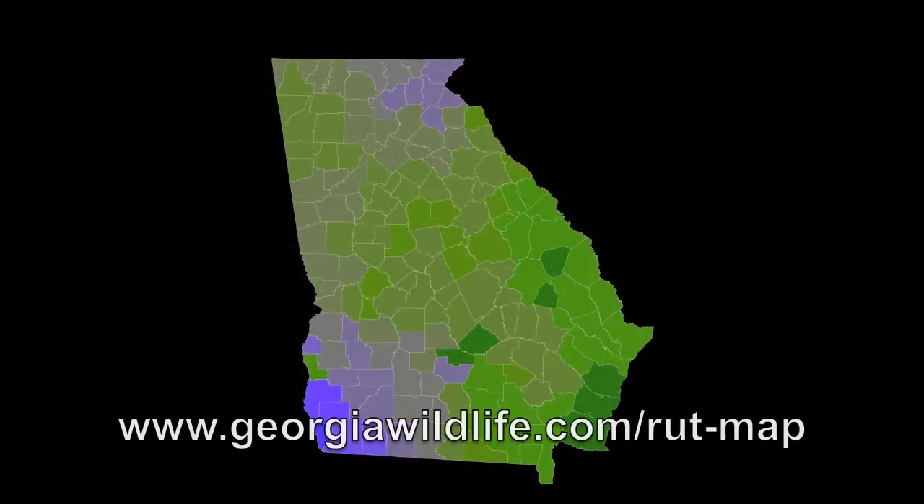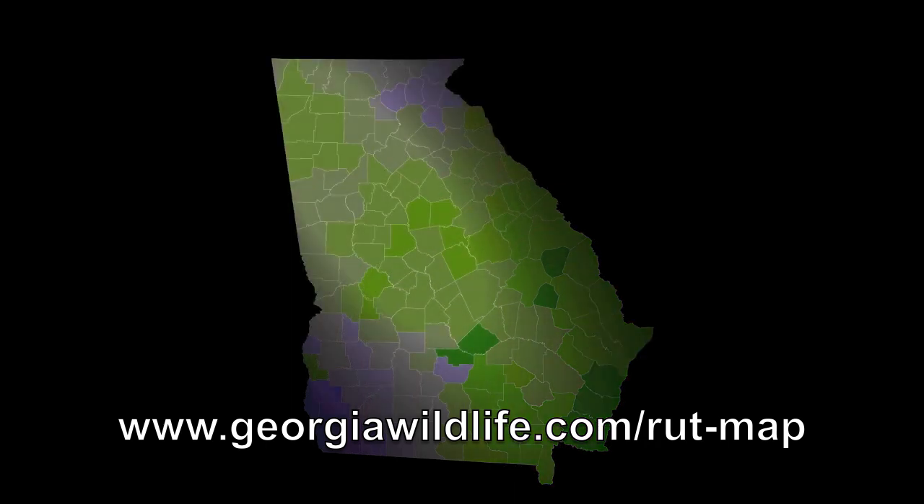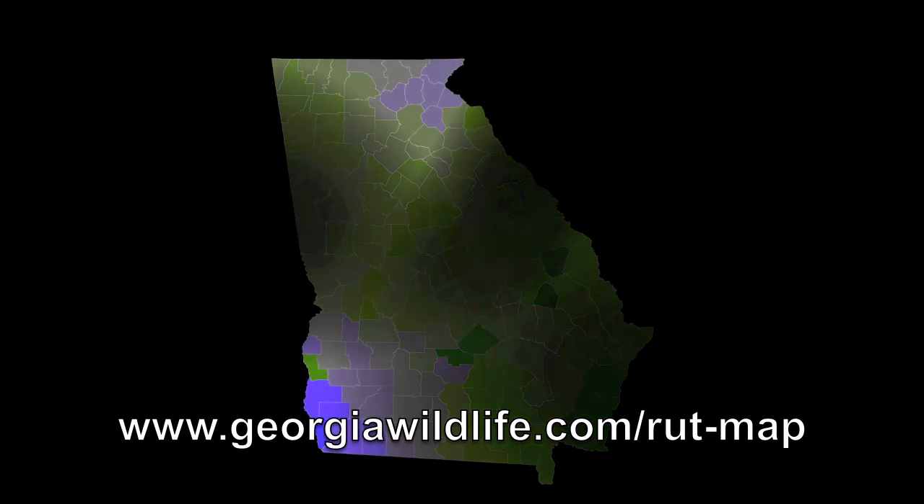Georgia's new rut map is now available online at www.georgiawildlife.com. The development of this map was a collaborative effort between University of Georgia researchers and WRD professional wildlife biologists. Looking at the map, Georgia's coast peaks in early to mid-October. In the central and northwest portions of the state they peak in early to mid-November, and in the southwest and northeast portions they peak in early to mid-December.